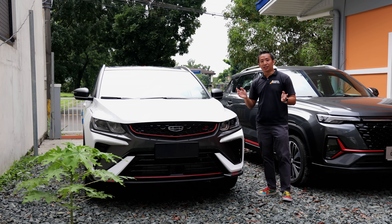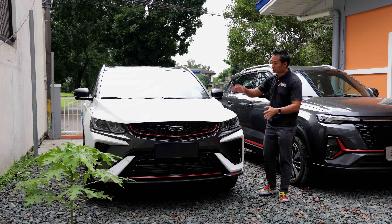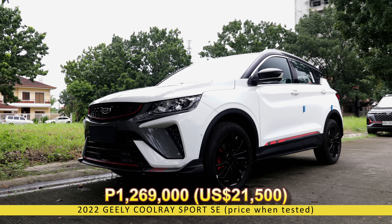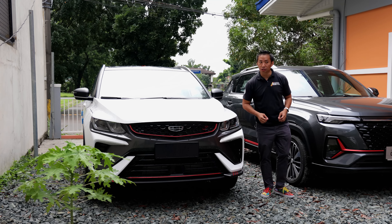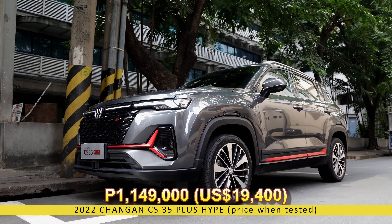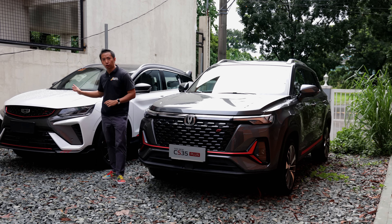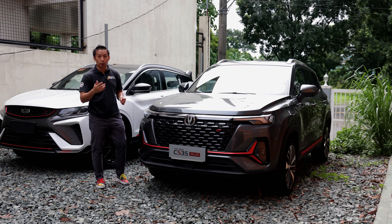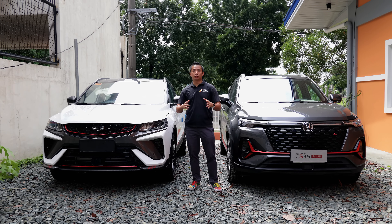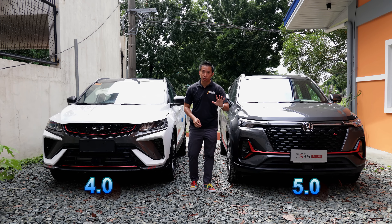The Jilly Coolray Sport SE received a mild refresh for 2022 and along with that refresh also came a price increase. The top-spec Jilly Coolray Sport SE retails for 1,269,000 Philippine Pesos. The top-spec Chang'an CS35 Plus Luxe on the other hand retails for only 1,169,000 Philippine Pesos, which is exactly 100,000 Pesos less. Both vehicles have the same 5-year warranty program. So the Jilly Coolray Sport SE takes 4 points while the Chang'an CS35 Plus Luxe takes 5 points in the price category.